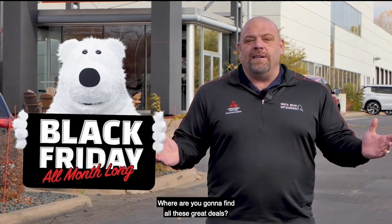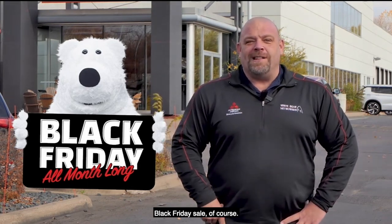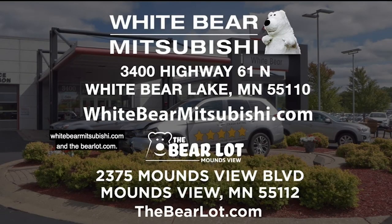Where are you going to find all these great deals? Well, at White Bear Mitsubishi's Black Friday sale, of course. Check out our two great websites: WhiteBearMitsubishi.com and TheBearLot.com.